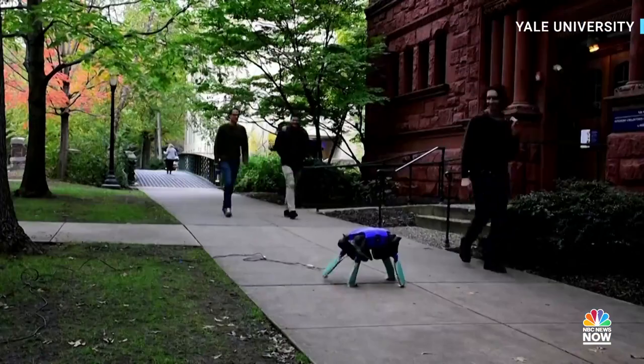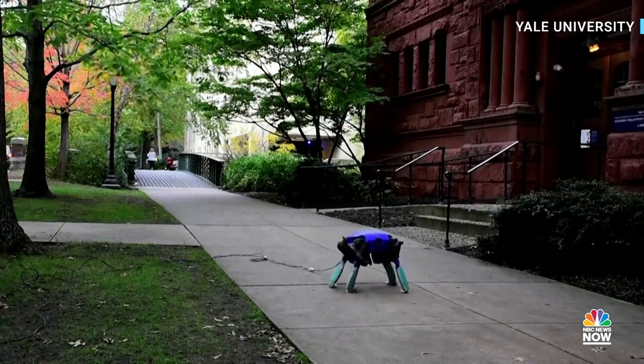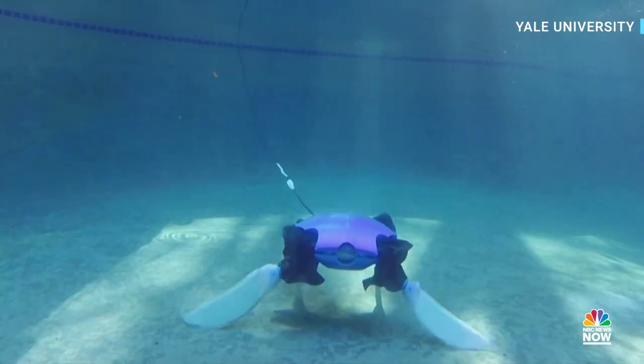Another potential use case is support of divers, where the robot could transport materials or tools from the land to a submerged job site where divers are working.